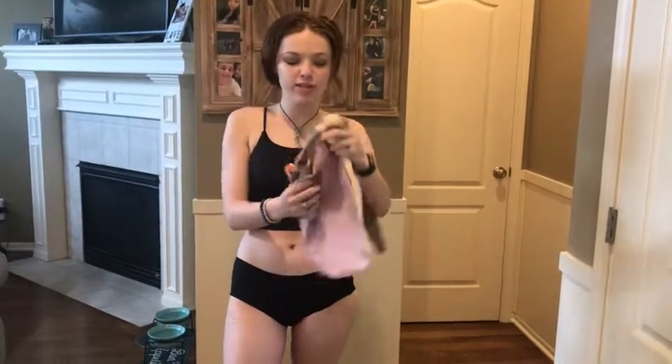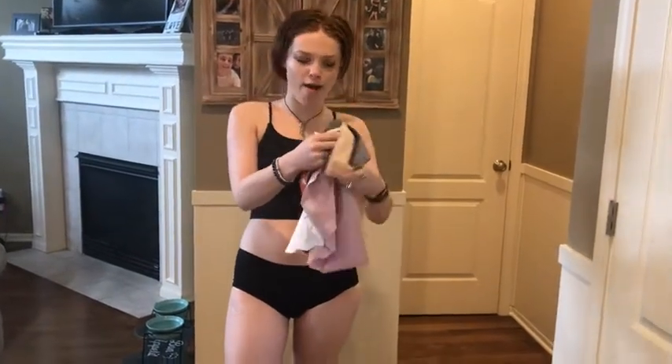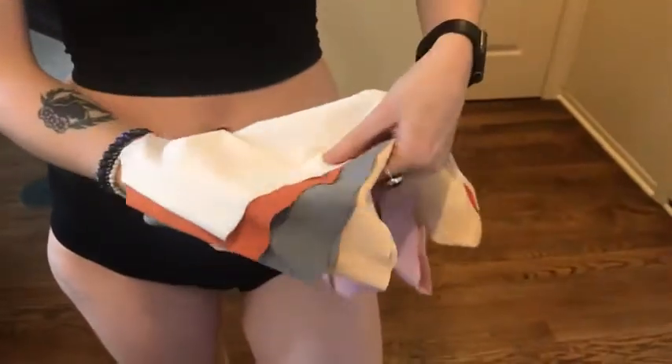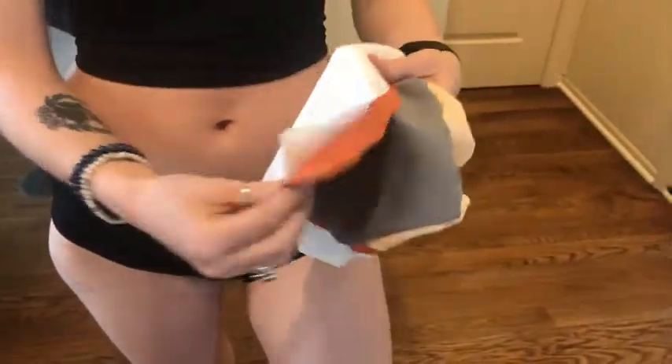Hello everyone, today we're talking about these super comfortable underwear. They are so comfy, they fit incredibly well and they're super soft. It comes in an order of five.